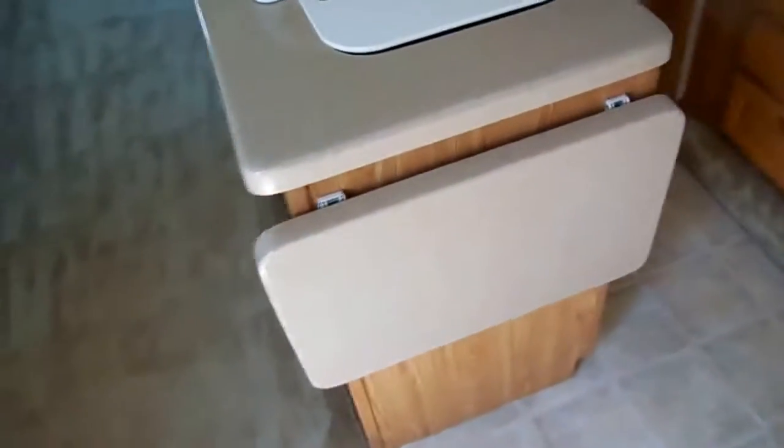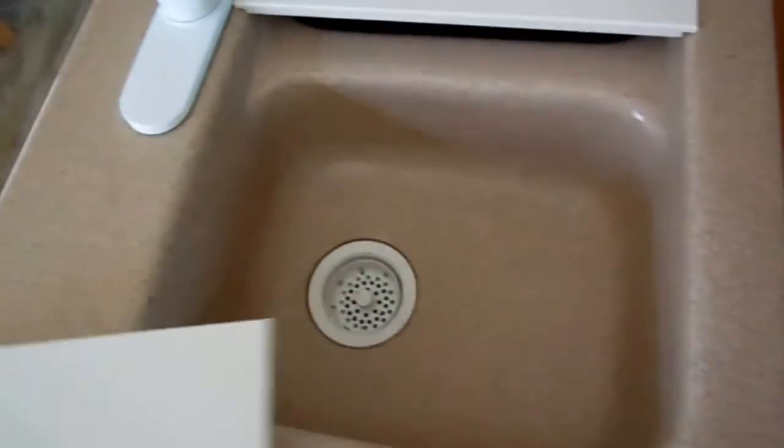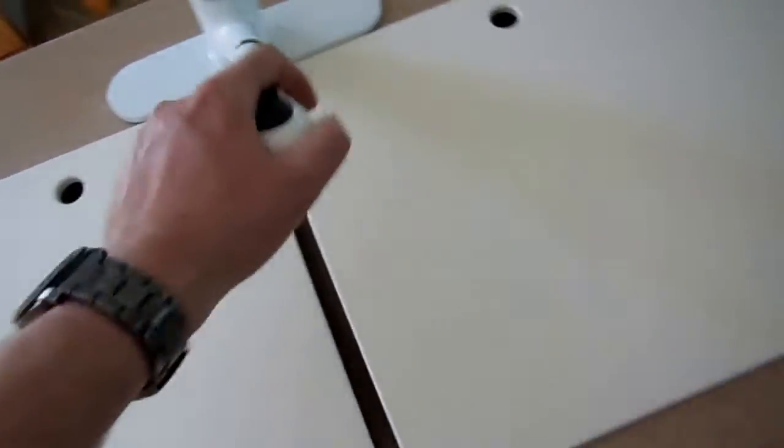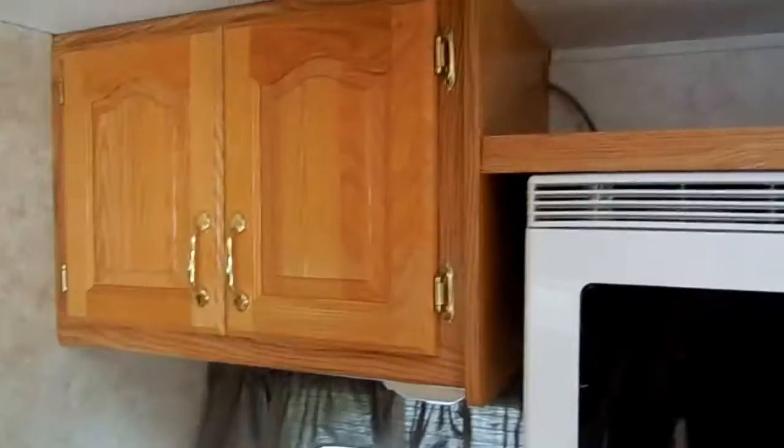Island kitchen — it's got solid surface countertops with an extendable countertop, and a big double basin sink. Clean. It's got a Lazy Susan, plenty of cabinet space, and another Lazy Susan down below — always a nice feature for canned goods. It's got the microwave, the range top and oven, the upgrade Dometic RV refrigerator, and a slide-out pantry. Storage everywhere.